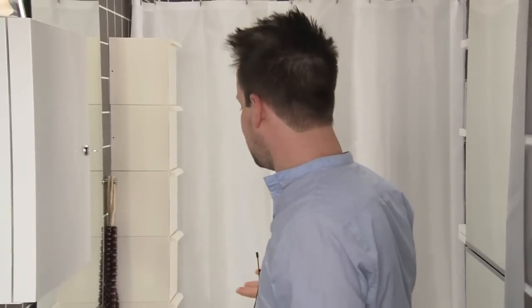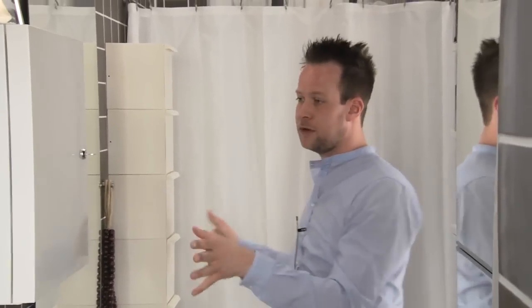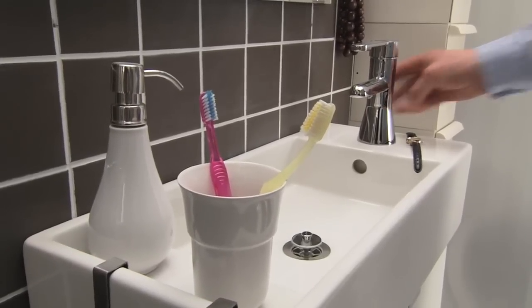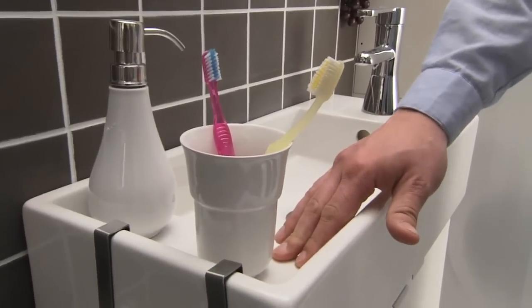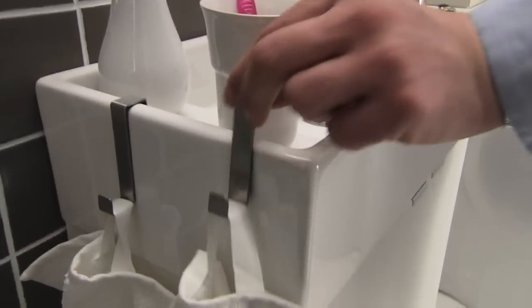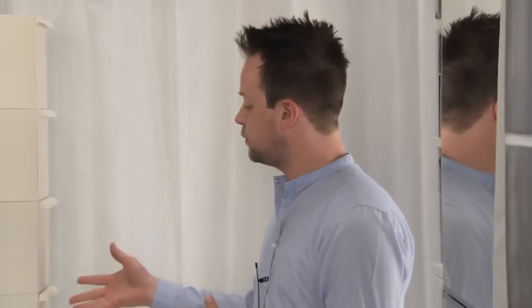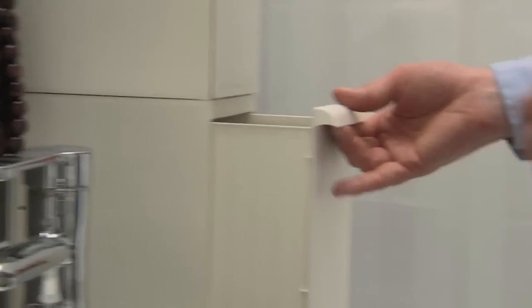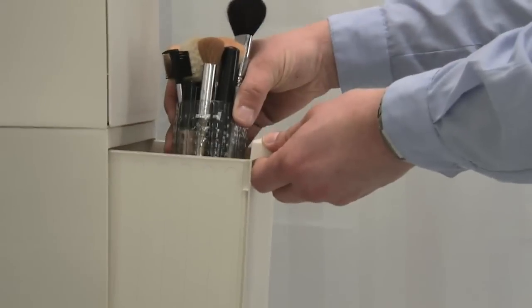On this side, as you can see, we have very narrow storage, like this sink for instance. You have the tap on the side to save space. There's also a built-in shelf here and hooks on the side. This unit here is based on boxes — it's actually meant for waste sorting, but we use it here for storage for your makeup and other items.